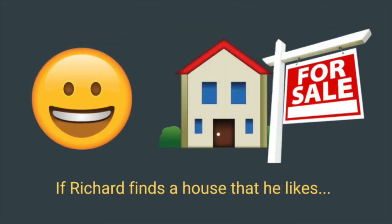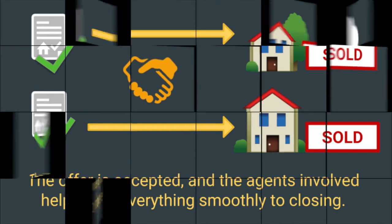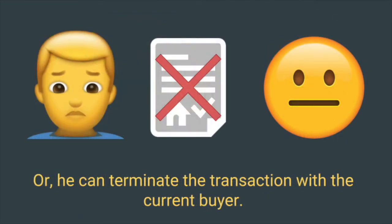If Richard finds a house he likes, he'll make an offer on that home, contingent on the closing of his current home. The offer is accepted, and myself and the other agent help move everything smoothly to closing. However, if Richard can't find a place he likes in that specified time period, he could still sell the home and continue to live in his house for a period as a renter, or he can terminate the transaction with the current buyer.